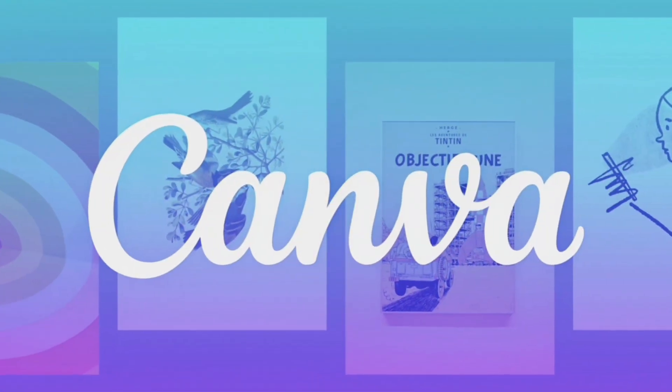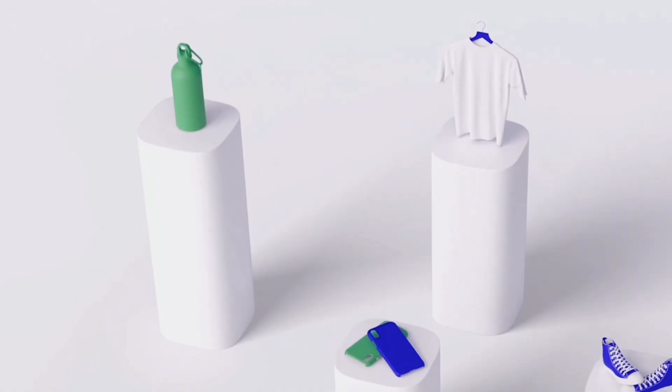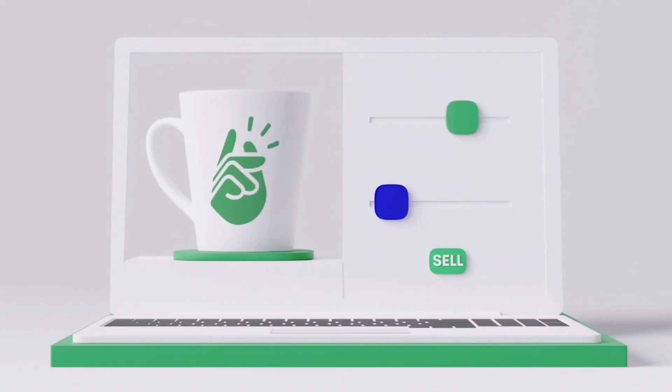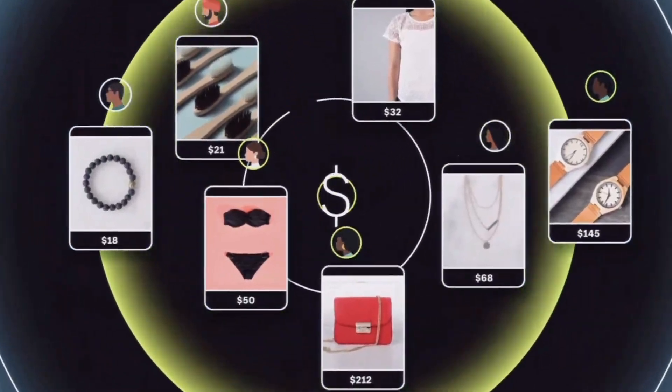This business was a print-on-demand brand using a print provider called Printify. If you're not familiar with print-on-demand, it's when you come up with your own designs using either Canva or a hired designer, then upload them to Printify and they will print, pack, and ship your orders — on apparel, home decor, mugs, phone cases, just about anything — right to the end customer. All you have to do is come up with the design and upload it. We were selling through our own Shopify store and running Facebook ads.